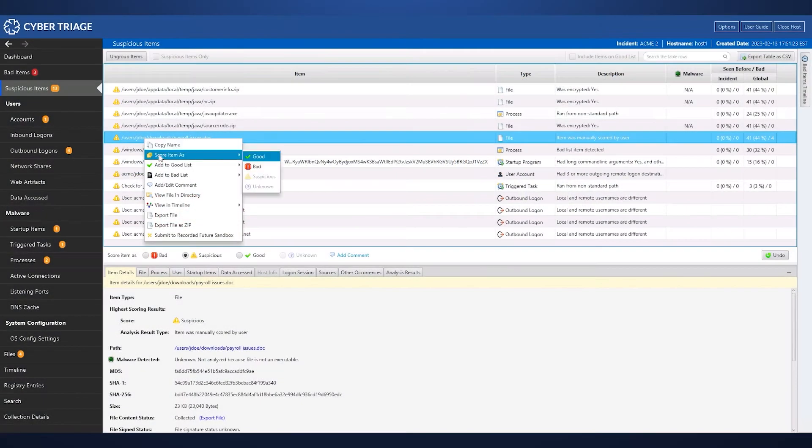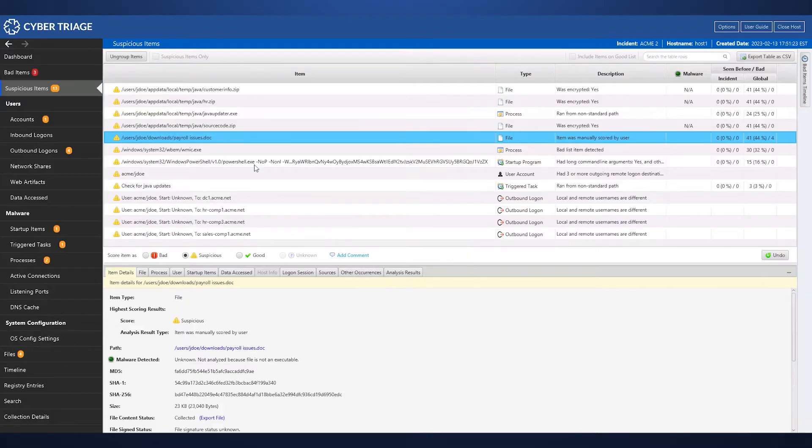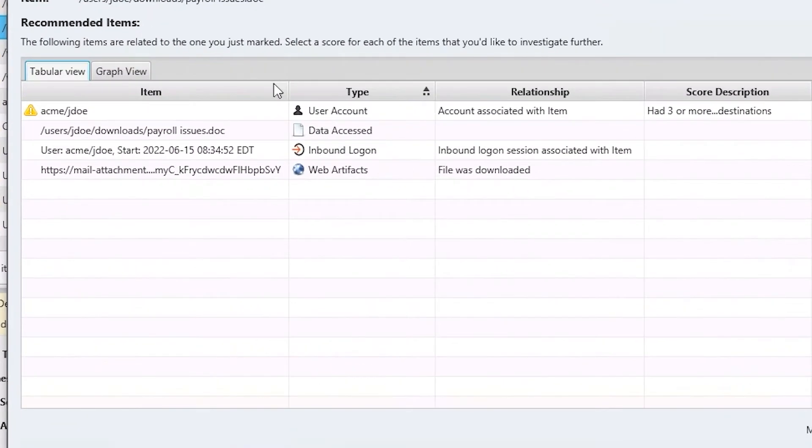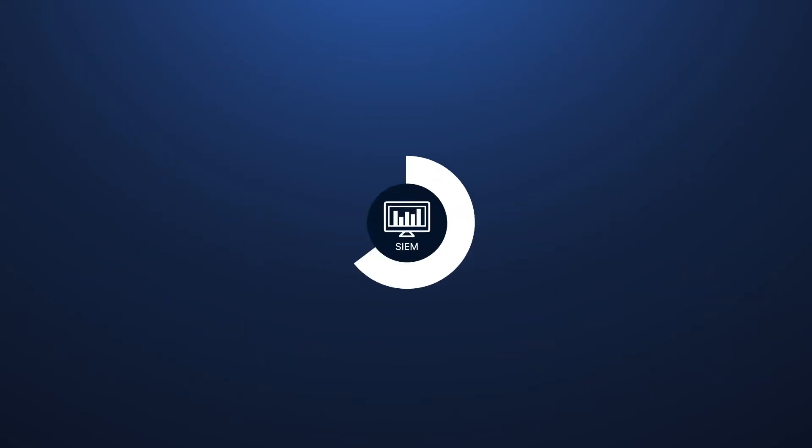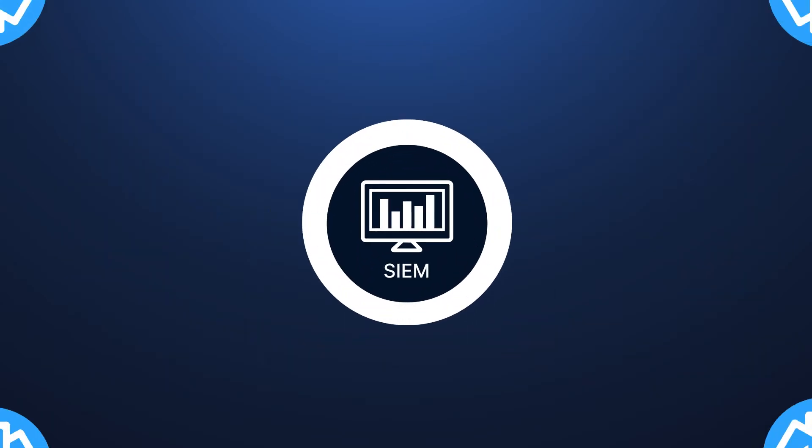To make sure you don't miss things, CyberTriage recommends additional artifacts as you review and score items. When you're done you can generate reports or upload results to a SIEM and other security infrastructure.